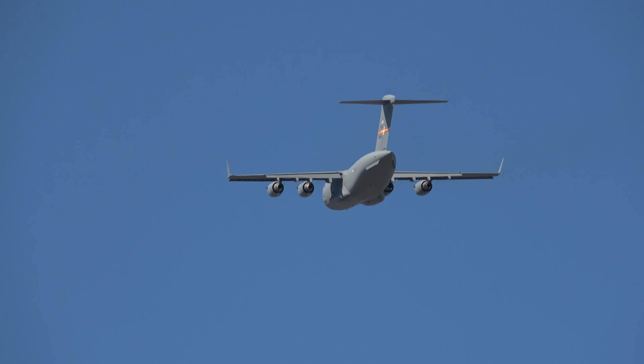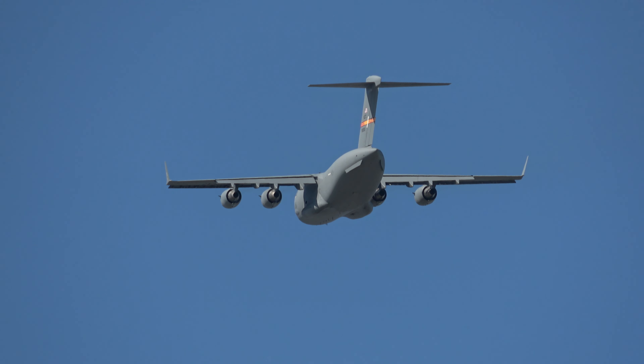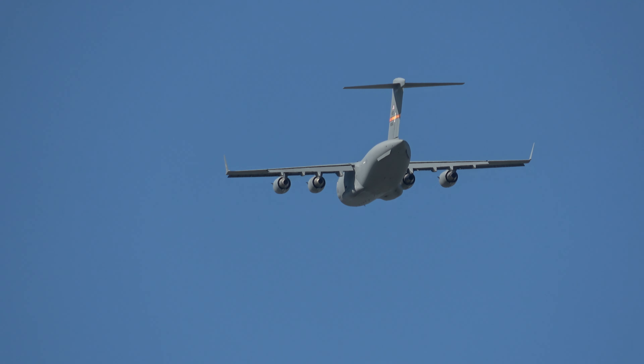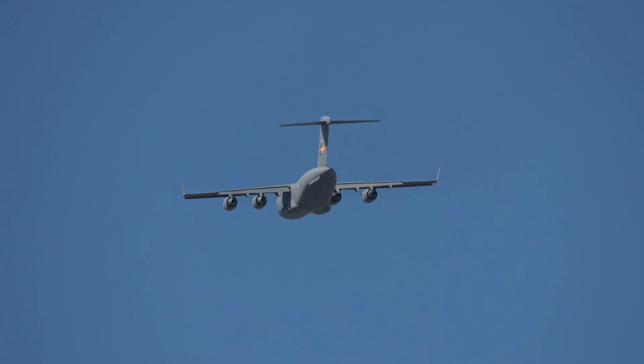All the maneuvers you have seen here today are examples of those performed by operational air crews on a regular basis, as they provide the highly responsive and flexible airlift capability for America. Ladies and gentlemen, your C-17.